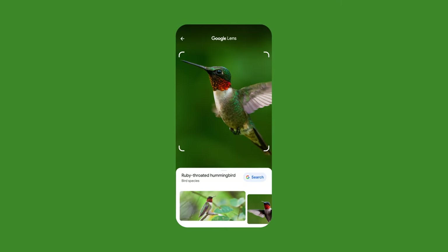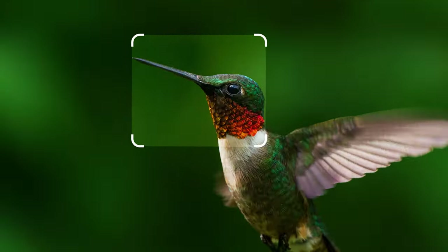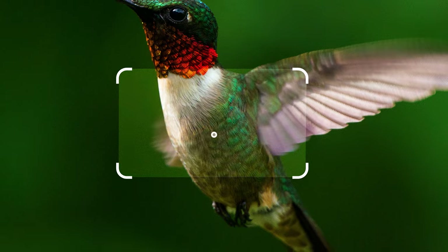Look, it's a ruby-throated hummingbird. But how does it know? When Lens looks at an image, it pays very close attention to all the details. It notices shapes, colors, textures, and shading.